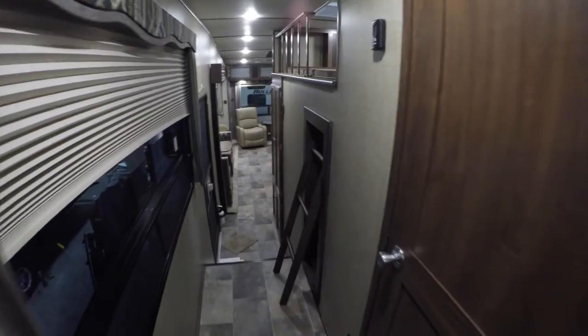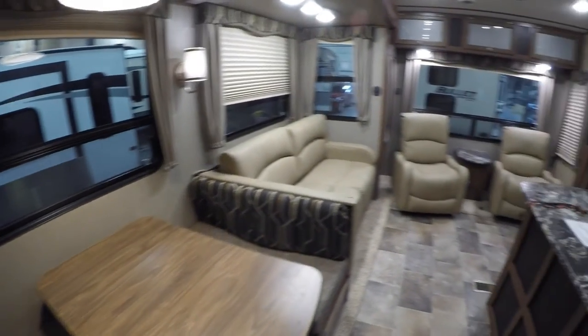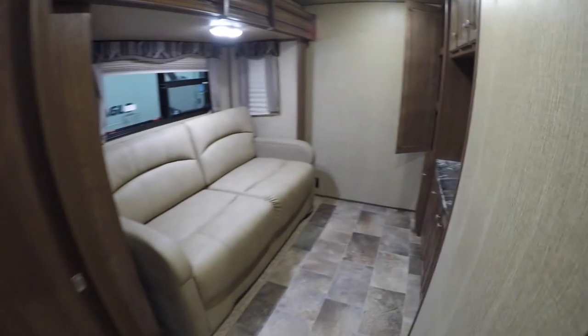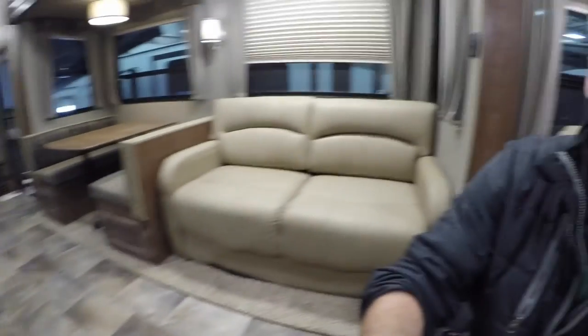We'll go get one more shot of this living room. We'll go by the stairs to the loft — the table, the couch, recliners, nice big kitchen, and of course the mid-bunk den right there. My name is Andy Johnson. I'm at Bullion RV in beautiful Duluth, Minnesota. If you're interested in our 2017 Sprinter fifth wheel with four slides and the mid-bunk floor plan, just call or text me at 218-391-ANDY. Thanks for watching this video. I hope it was helpful. And as always, keep on traveling.